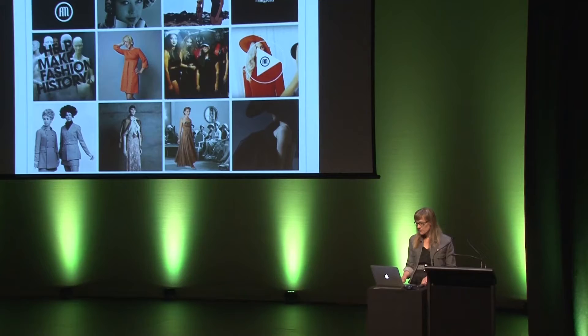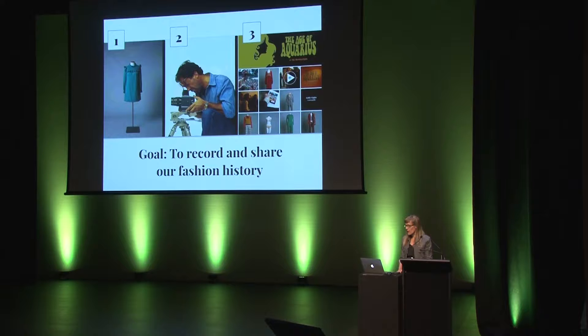Our home is our website. It's a place where you can search our collection, read our articles, visit our exhibitions and buy our books. Our website is the place where we're able to fulfil our goal of recording and sharing New Zealand's fashion history. We tell the story of our website in three main ways: collection items, fashion stories and exhibitions.